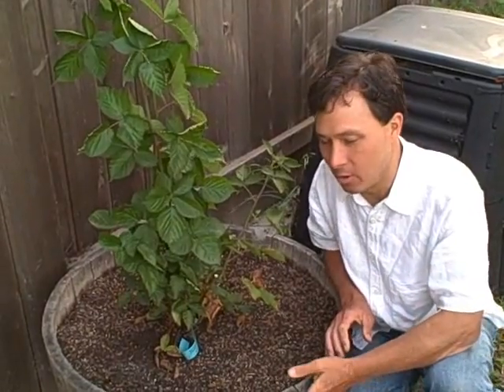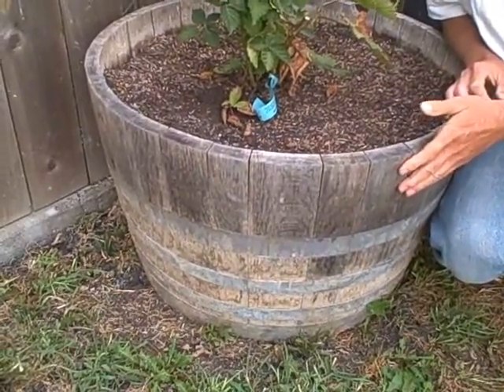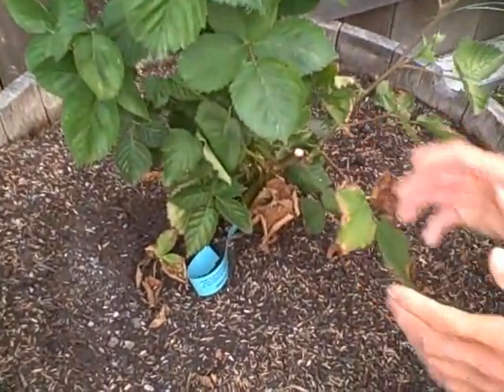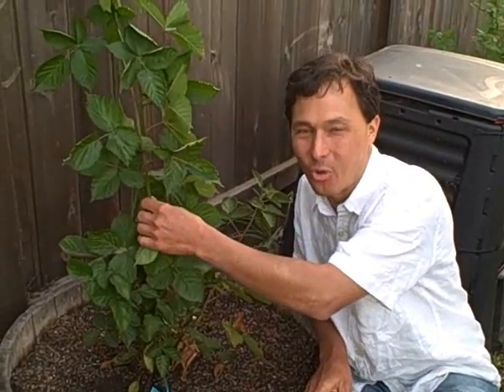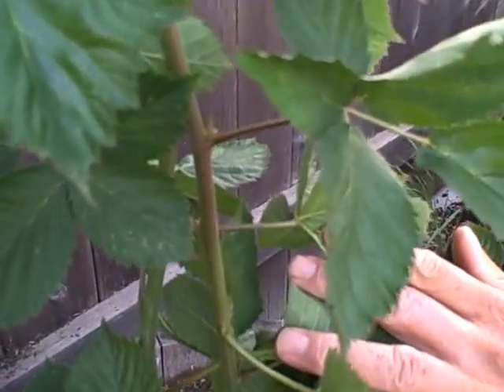Jesse is doing something smart — he's also growing in wine barrels. Wine barrels are an excellent way to grow food if you're renting, have a condo, or want to contain plants like mint or blackberries that can spread. Blackberries can send out underground runners and you could end up with a whole backyard full before you know it. Jesse was smart and planted a thornless variety of blackberries, so you get to taste the yummy berries without the pain from the thorns.